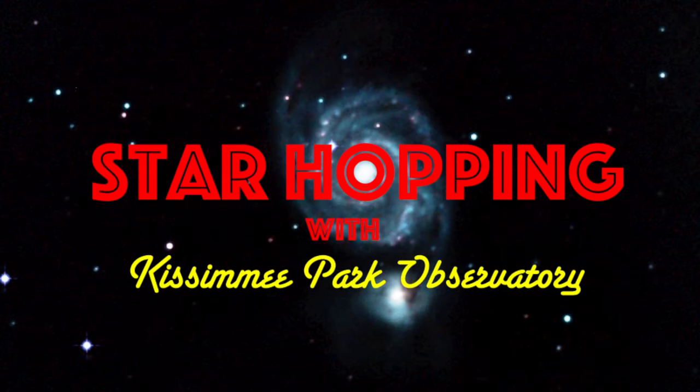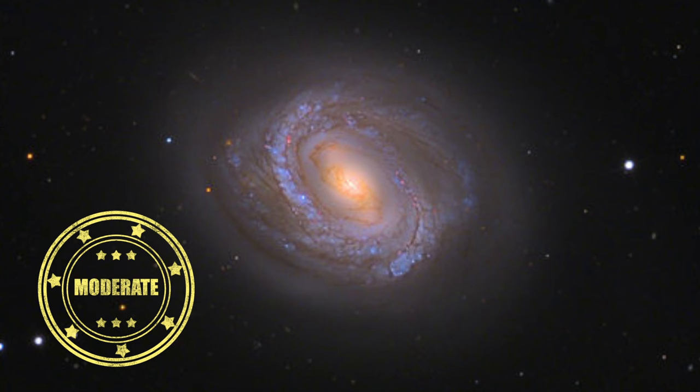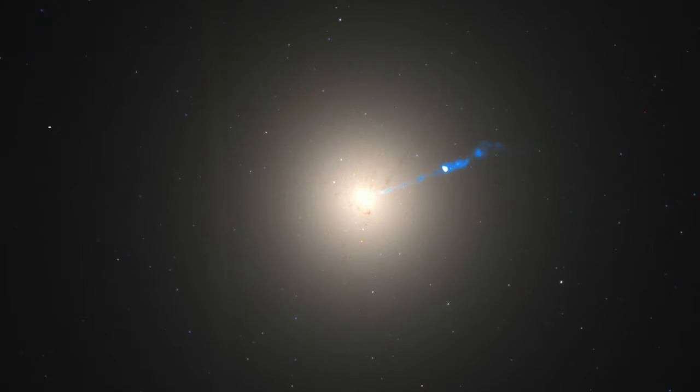In this episode of Star Hopping with Kissimmee Park Observatory, we'll finish up our exploration of the realm of the galaxies, and show you how to find these beautiful deep sky objects: Messier 58, Messier 90, and the massive elliptical galaxy, Messier 87.